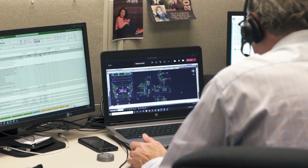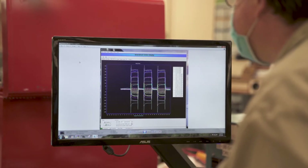CircuitCheck's process to develop test systems starts with test strategy, progresses to test requirements specifications, follows up with the design and implementation of the test requirements, and finally verification and validation.